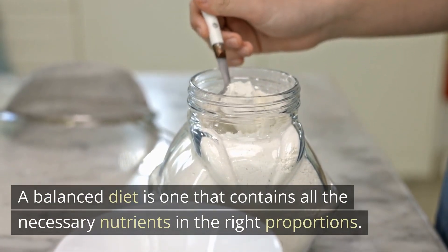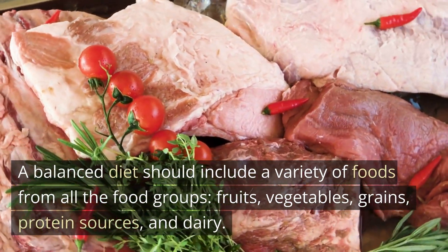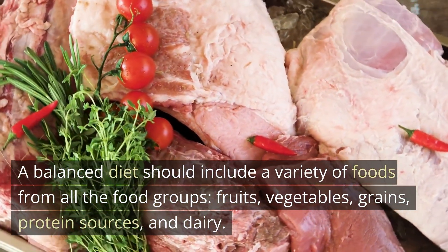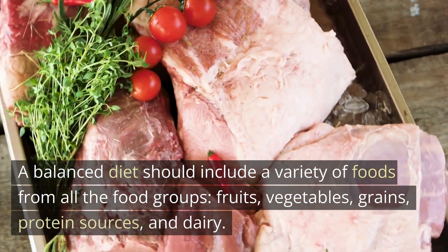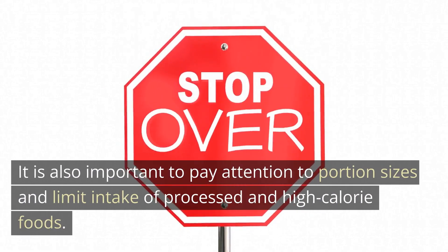Maintaining a balanced diet: a balanced diet is one that contains all the necessary nutrients in the right proportions. A balanced diet should include a variety of foods from all the food groups — fruits, vegetables, grains, protein sources, and dairy.